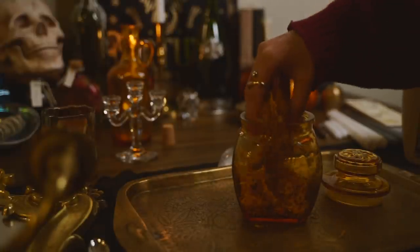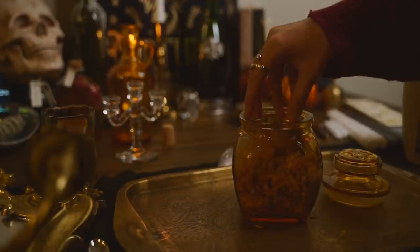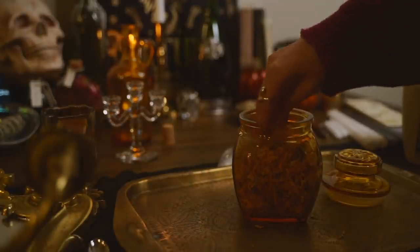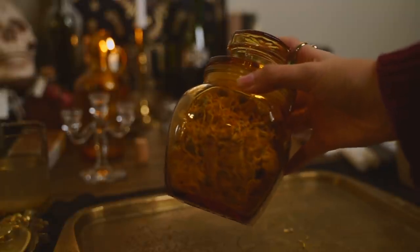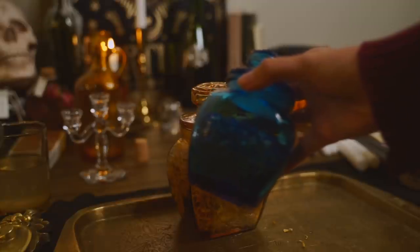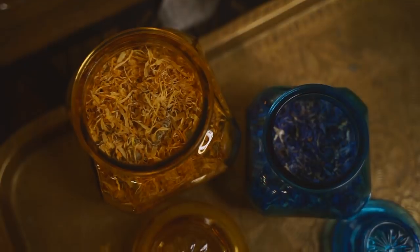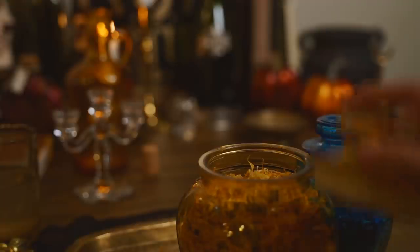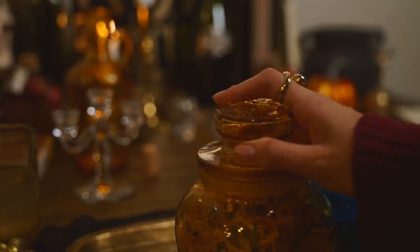I know the idea of having a fully stocked and organized apothecary is very appealing, but I found that gathering these little jars slowly over time and filling them with ingredients that I use is much more practical, instead of just getting a lot of jars all at once and filling them up with every single ingredient you could possibly think of.